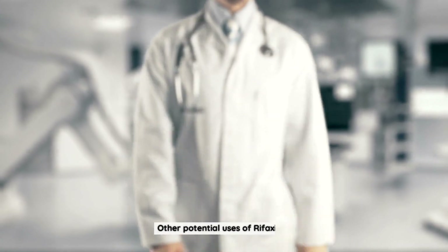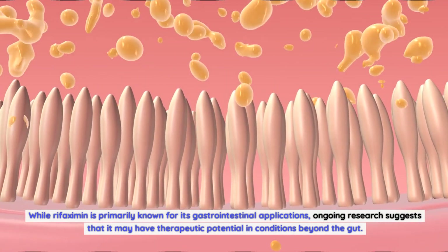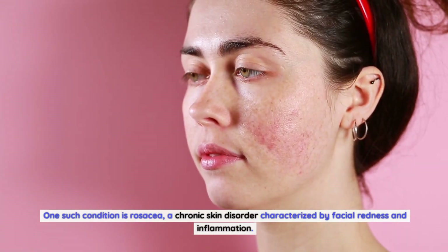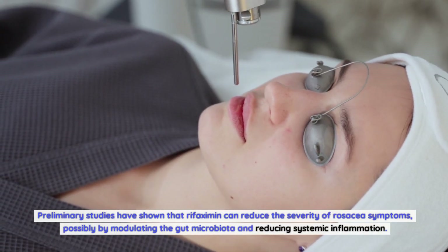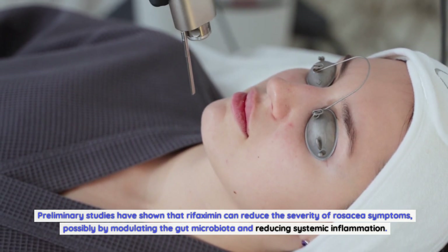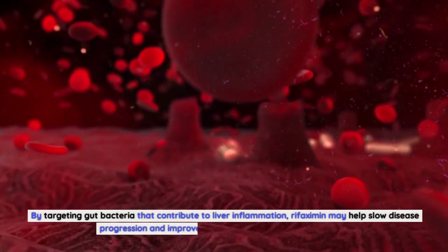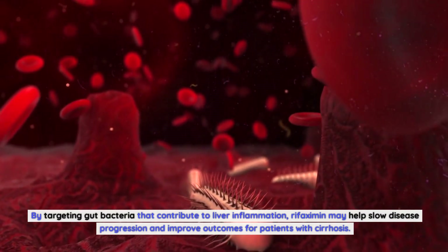Other Potential Uses of Rifaximin. While rifaximin is primarily known for its gastrointestinal applications, ongoing research suggests that it may have therapeutic potential in conditions beyond the gut. One such condition is rosacea, a chronic skin disorder characterized by facial redness and inflammation. Preliminary studies have shown that rifaximin can reduce the severity of rosacea symptoms, possibly by modulating the gut microbiota and reducing systemic inflammation. Additionally, rifaximin has shown promise in managing hepatic cirrhosis, a late-stage liver disease, by targeting gut bacteria that contribute to liver inflammation and potentially slowing disease progression.